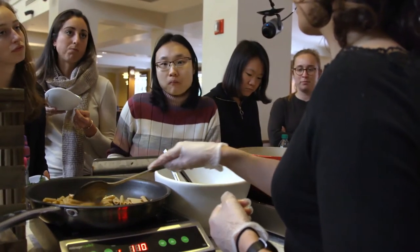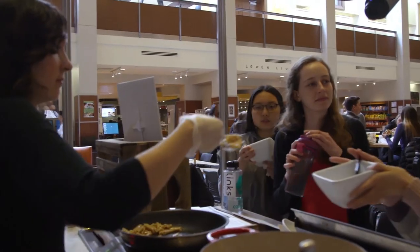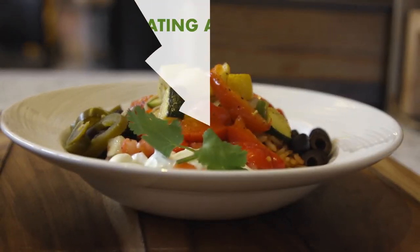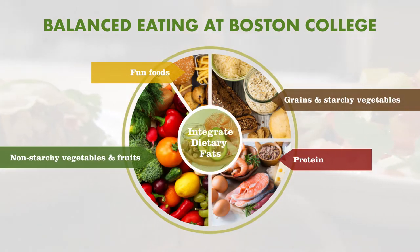College students have specific nutritional needs — they're still growing — so we wanted to create something specific for them that included key nutrition components but also considered eating behaviors. For instance, with key nutrition components we promote things like whole grains and fruits, vegetables, and incorporating dietary fat on all parts of the plate.